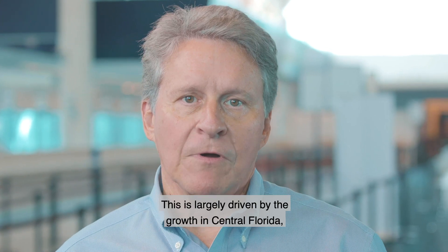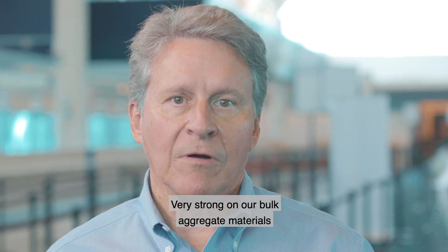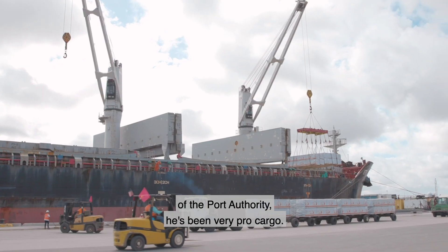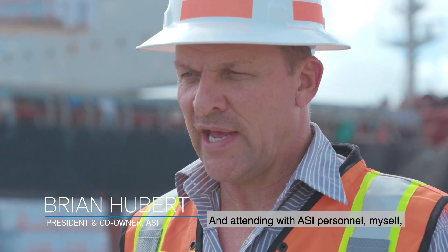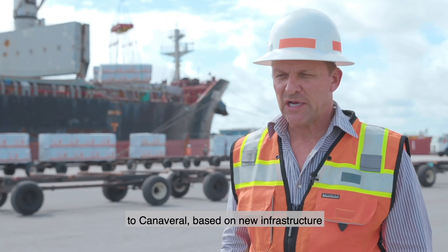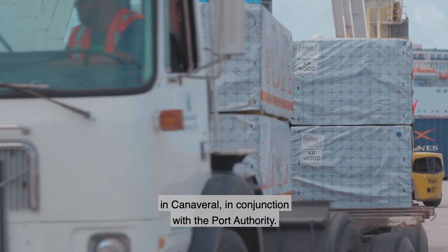Our cargo business remains strong, largely driven by the growth in Central Florida — large construction projects, housing developments, etc. We're very strong on bulk aggregate materials and lumber supply coming through the port. With the addition of John Murray, the Port Director, he's been very pro-cargo and has been attending conferences with ASI personnel and cargo staff. We've been able to attract some more business to Canaveral based on new infrastructure that the port has done, and it's been a good team effort for the growth of cargo in Canaveral in conjunction with the Port Authority.